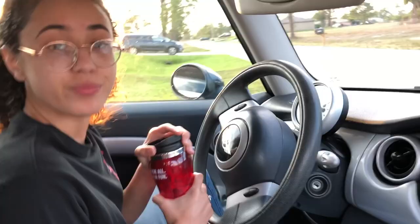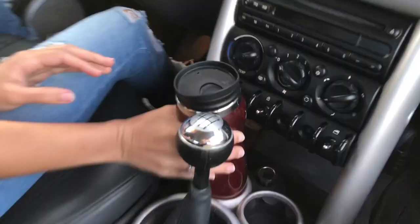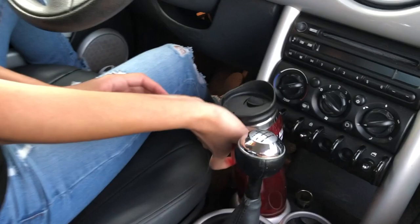Another con is these cup holders. As you can see, they do not fit properly and it also makes shifting difficult. There's also a cup holder in the back, but I prefer my cup to be up front so I can grab it easily.